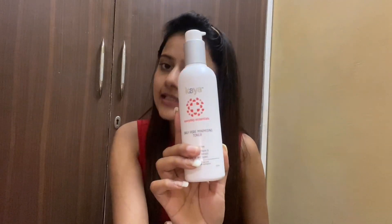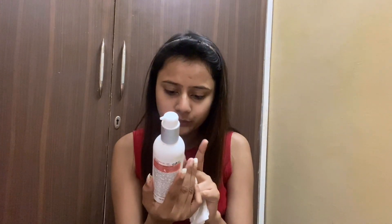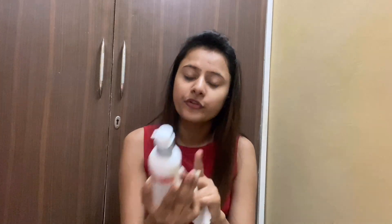My next step is toner. Why use toner? After cleansing, your pores are open, and if you leave them open you can get pimples and other skin problems. So we need to fill and close the pores properly, and for that we use a toner. This is Kaya's Daily Pore Minimizing Toner, 200ml, and it's alcohol-free.